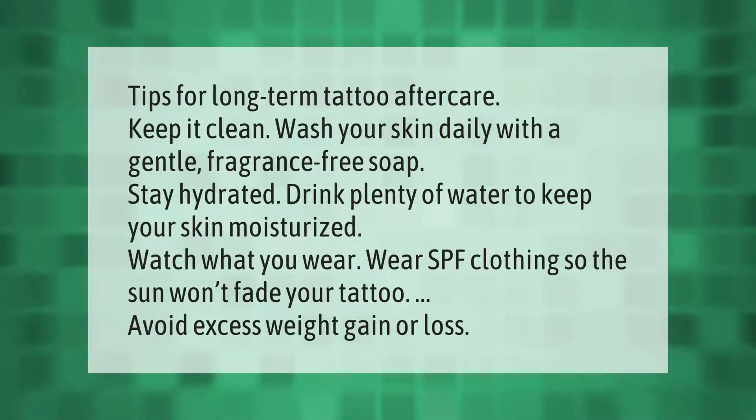Tips for long-term tattoo aftercare: Keep it clean — wash your skin daily with a gentle, fragrance-free soap. Stay hydrated and drink plenty of water to keep your skin moisturized. Watch what you wear — wear SPF clothing so the sun won't fade your tattoo. Avoid excess weight gain or loss.